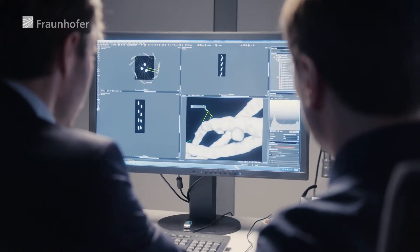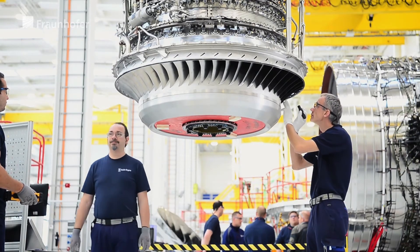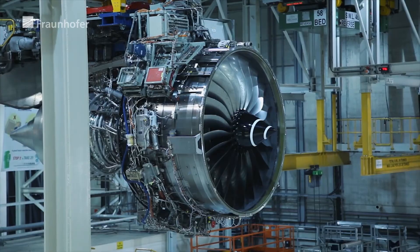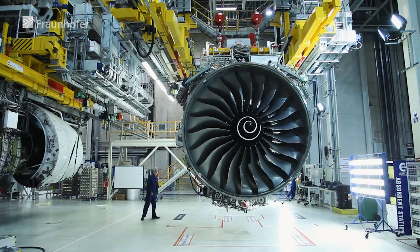The Fraunhofer IWS researchers systematically transferred the technology into industrial application at Rolls-Royce's suppliers. The Trent XWB, produced with the help of filigree microstructures, is today the most efficient large engine in the world.